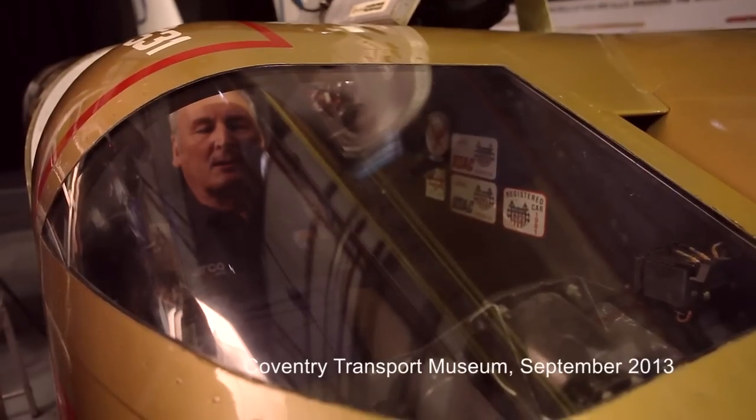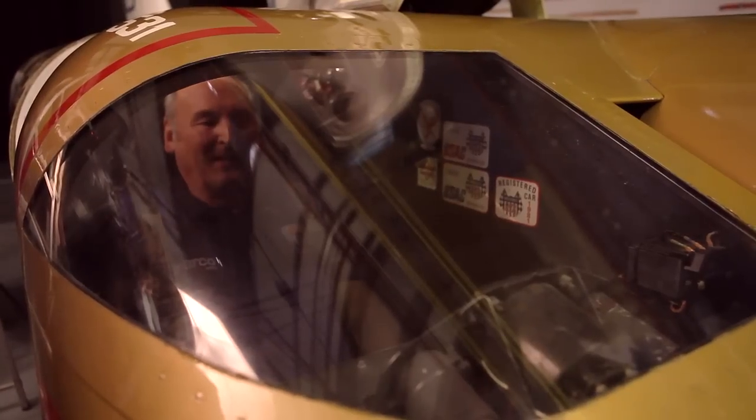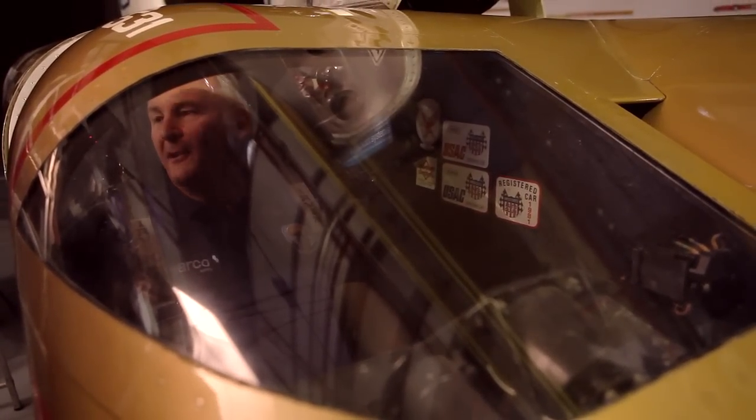It's just a flood of memories. The extraordinary thing is I fit exactly as I did last time, so I'm really pleased about that. And particularly the smell — this car has got a special smell about it. Solvents, hydraulic fluid, it's an aeroplane smell, and there's a bit of fear in there as well.